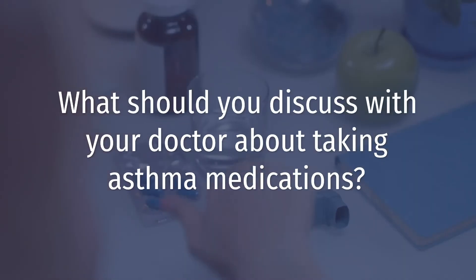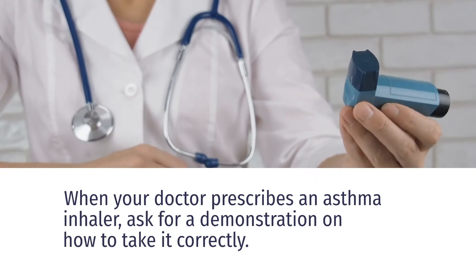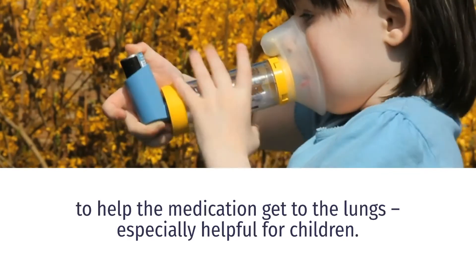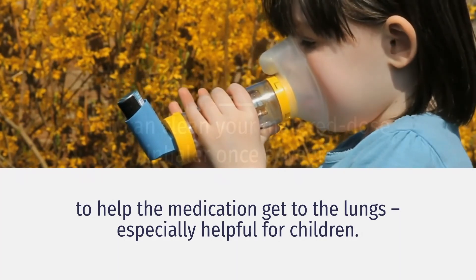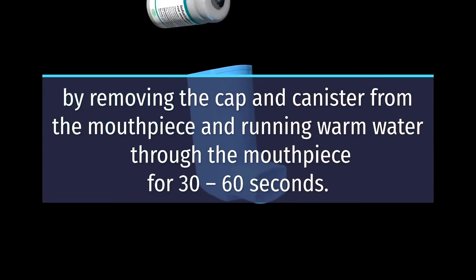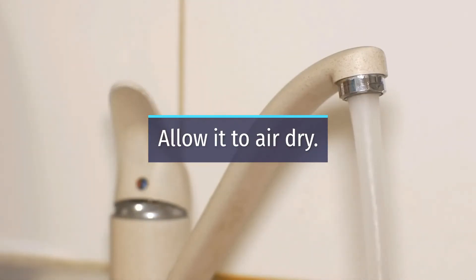What should you discuss with your doctor about taking asthma medications? When your doctor prescribes an asthma inhaler, ask for a demonstration on how to take it correctly. Your doctor may suggest a spacer or valve holding chamber to help the medication get to the lungs, especially helpful for children. You can clean your metered dose inhaler once a week by removing the cap and canister from the mouthpiece and running warm water through the mouthpiece for about 30 to 60 seconds. Allow to air dry.